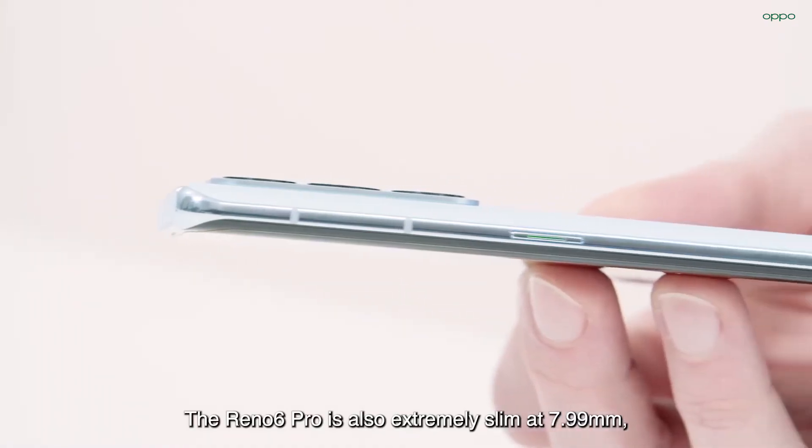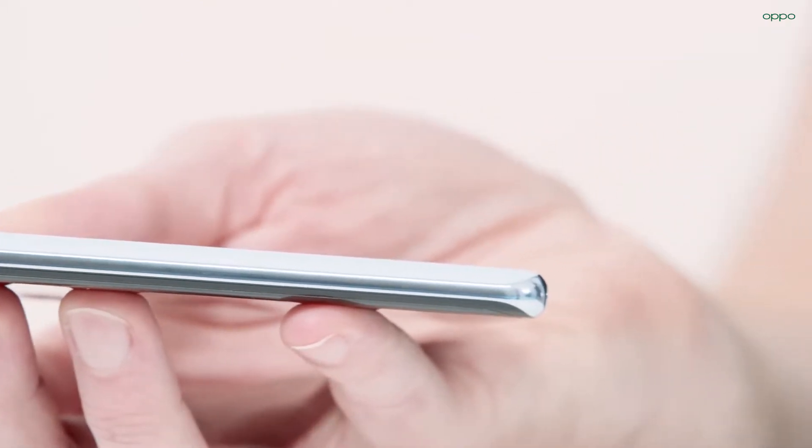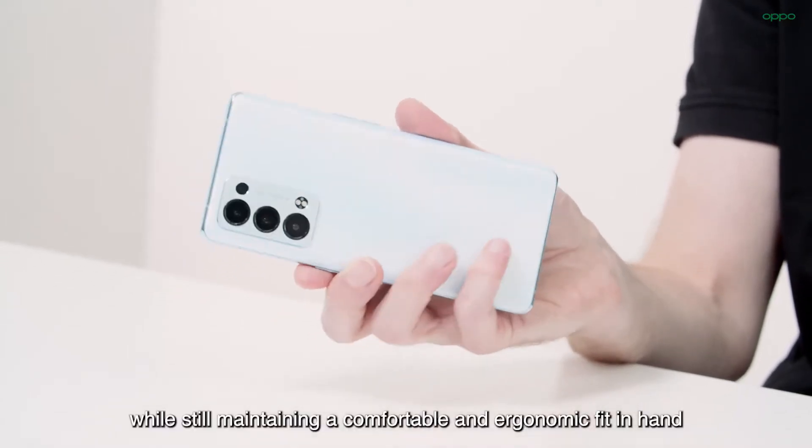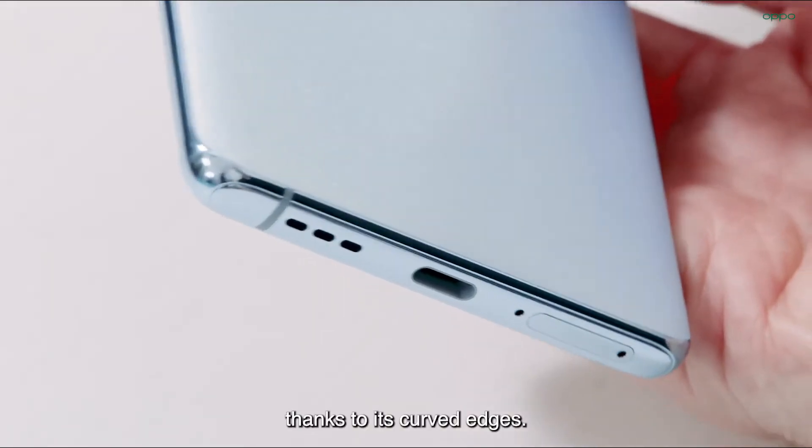The Reno6 Pro is also extremely slim at 7.99 mm while still maintaining a comfortable and ergonomic fit in hand, thanks to its curved edges.